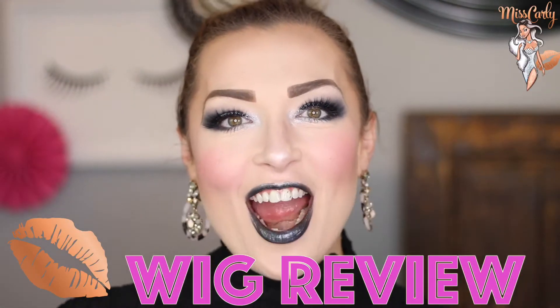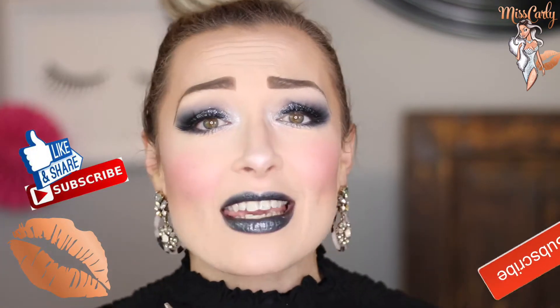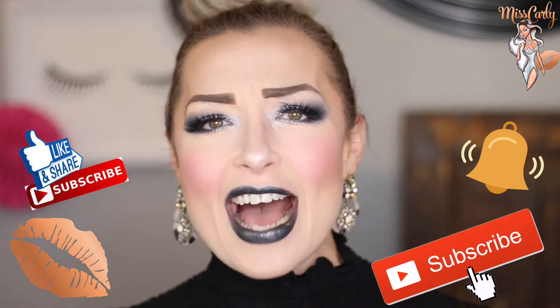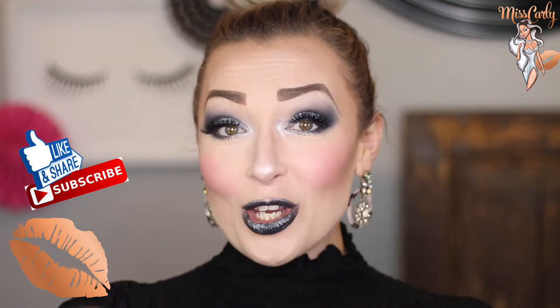Hey everyone! It's Ms. Carly. Thank you for coming back to watch another amazing video. Of course, thank you for liking, sharing, and subscribing to my channel. I honestly so appreciate it as my main objective is to empower, to inspire, to share knowledge with all of you.